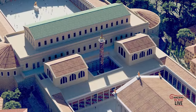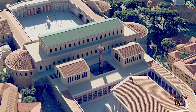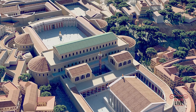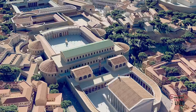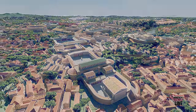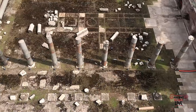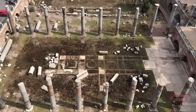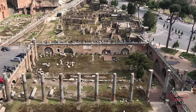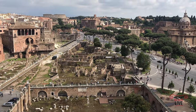We're in the Forum of Trajan with the once-painted Column of Trajan still standing, flanked by Greek and Latin libraries, and the Temple of Trajan and the Basilica Ulpia. What an impressive view of the Imperial Fora. There's the Colosseum in the distance for orientation. Here's that view today from the top of Trajan's Column, past the columns of the Basilica Ulpia and the other Imperial Fora — the Colosseum still standing in the distance.